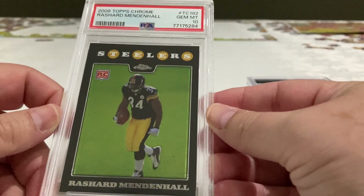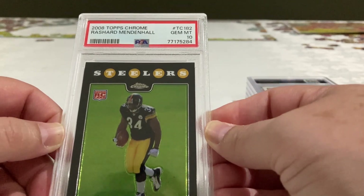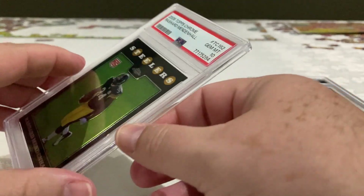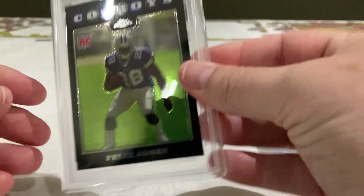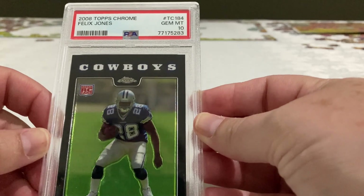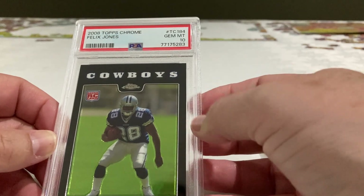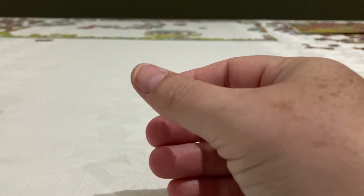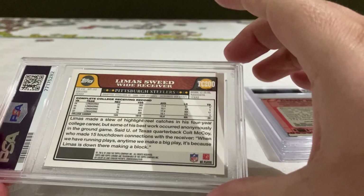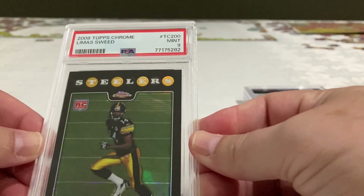If I remember well, I think I bought this one at the National last year as a raw card. Happy about that. Then we have Felix Johns, running back — this player is a 10. He played for the Cowboys and then for the Steelers, so another 10 — wow, so far so good! And Limas Sweetie, wide receiver — a 9, okay.